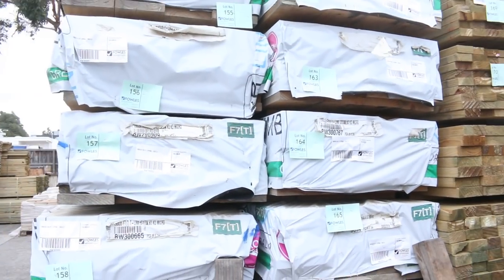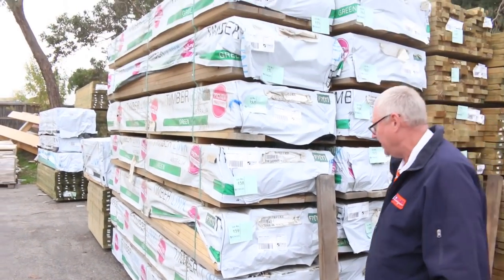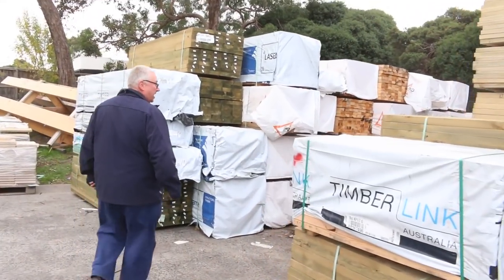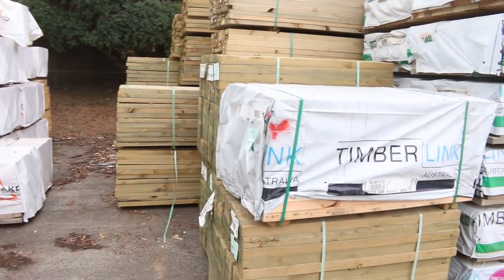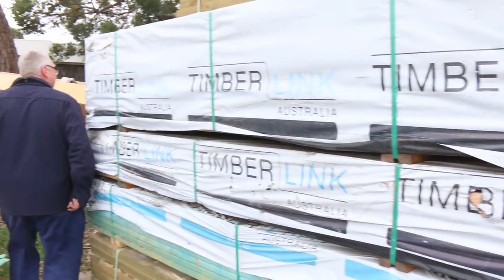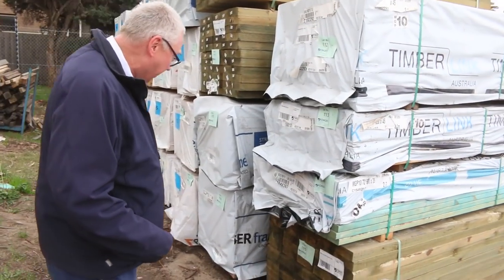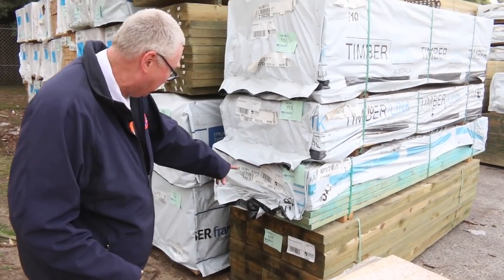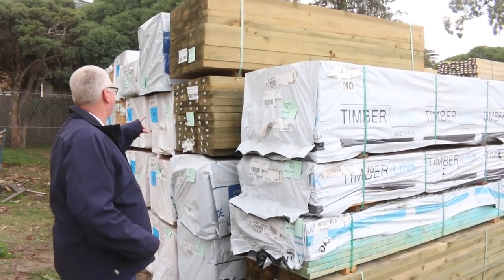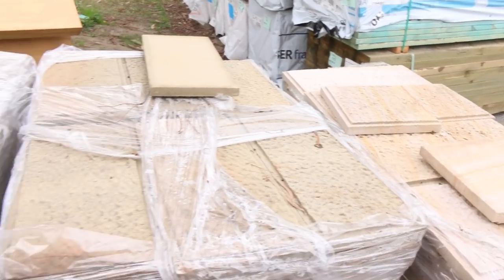More gear here — this stock was out of Tassie. A bit of 190 by 35 F7 treated pine. Some 150 by 50 sleepers, 2.4 long. And some really good stone cladding — wall cladding — over here as well.